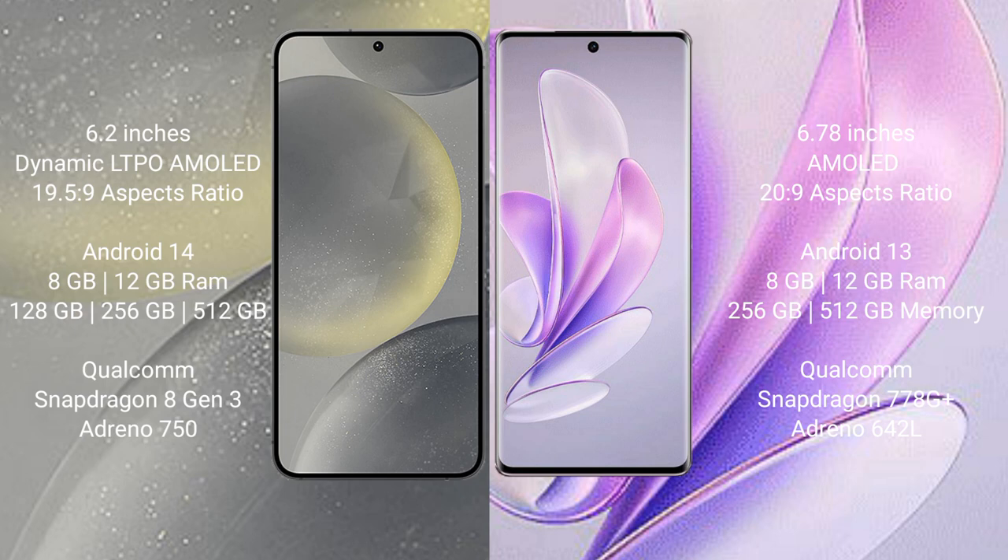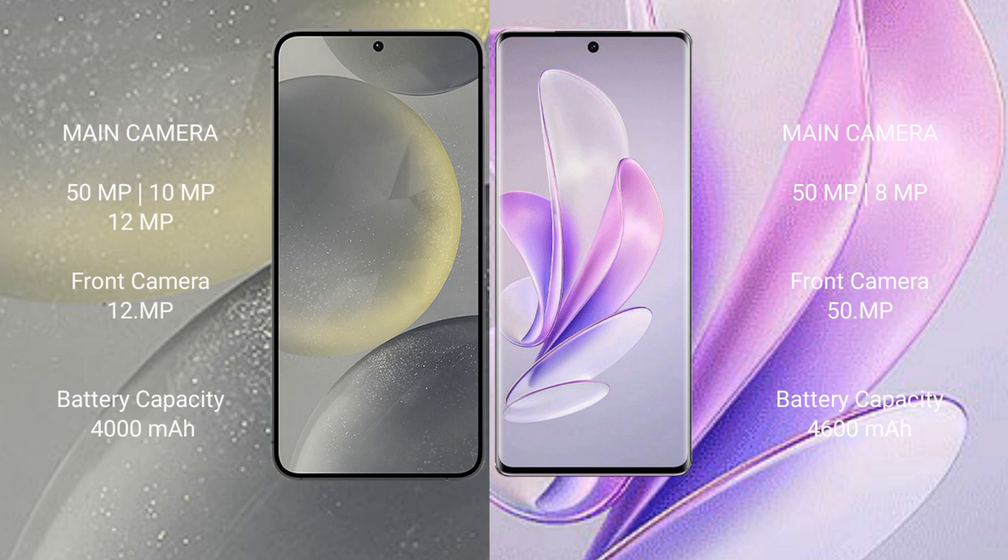Samsung Galaxy S24 features a triple rear camera setup with a 50MP main, 10MP telephoto, and 12MP ultrawide, plus a 12MP front camera. Vivo A17 features a dual rear camera setup with a 50MP main and 8MP ultrawide, plus a 15MP front camera.